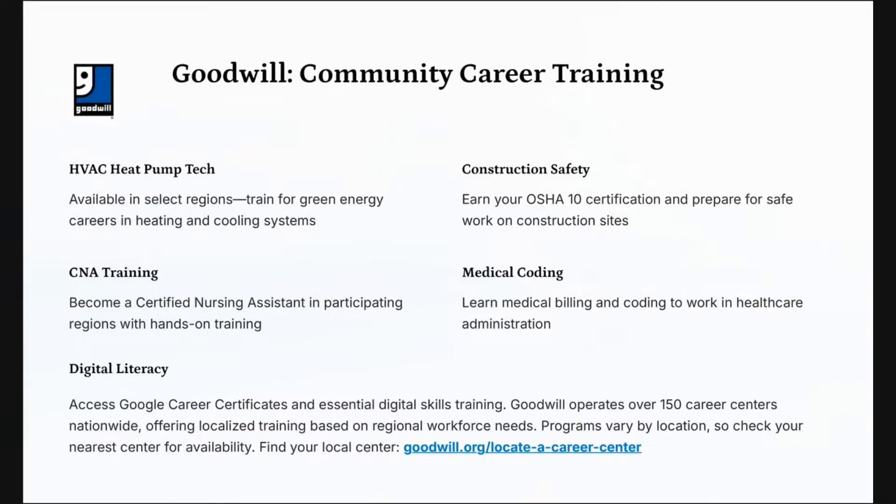Did you know that Goodwill has a community career training program? That is right. Goodwill does more than just accept donations and sort clothes — they provide career training opportunities not just for their clients but also for others in the community. There's a Goodwill almost everywhere. Programs offered include HVAC, construction, CNA training — the 120-hour course that teaches you everything you need to know to pass your examination and become certified.